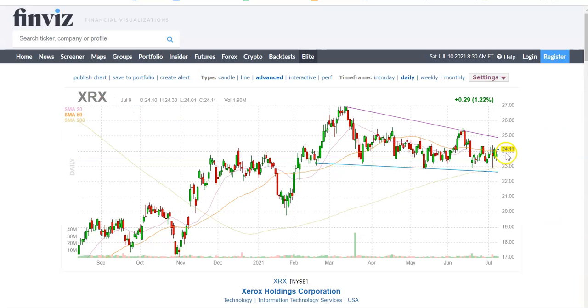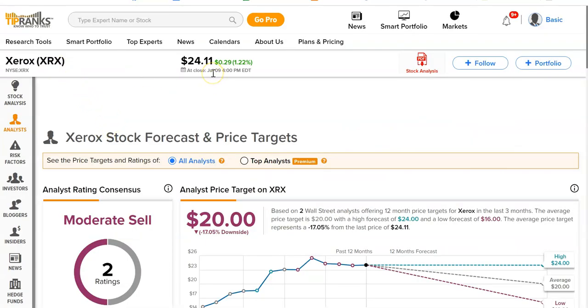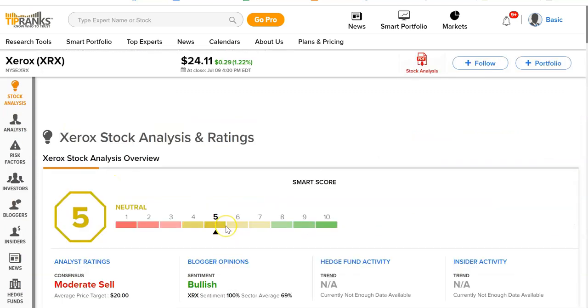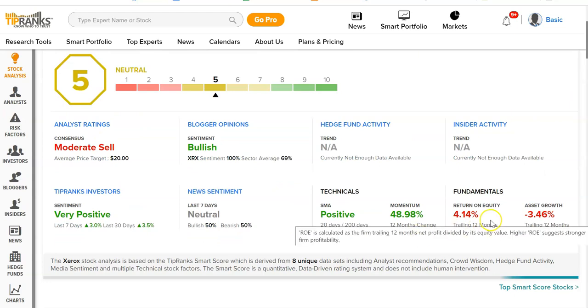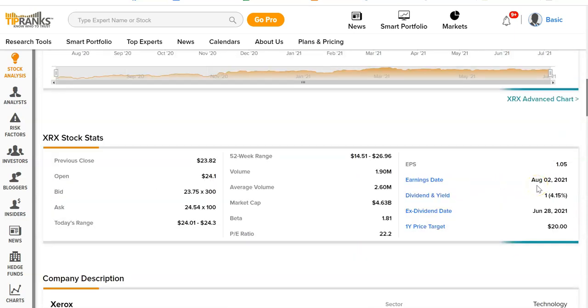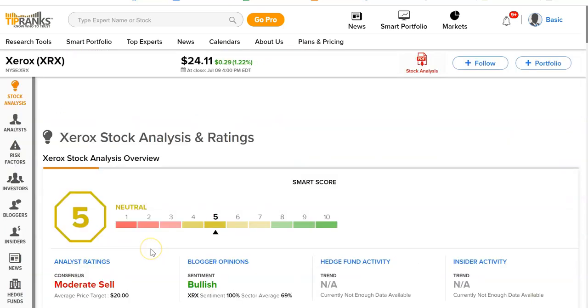The stock is trading at $24, so Finviz's target of $19 would be lower than the current price. If you believe those analysts, this stock will go down. Let's get a second opinion — looking at TipRanks, it's trading at $24 with a target around $20. It has a sell rating, an overall ranking of five, and moderate fundamentals. The chart looks decent, and earnings are August 2nd. So the second source also says it will go down.